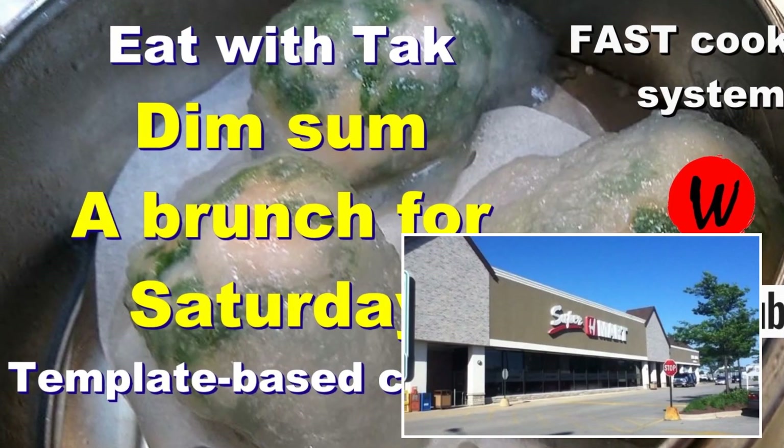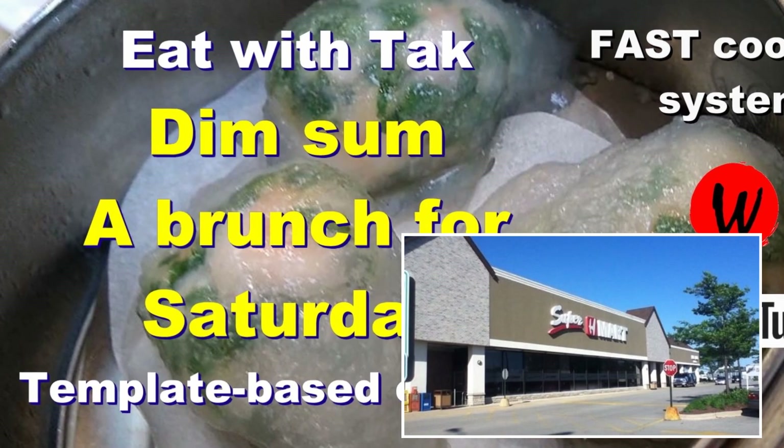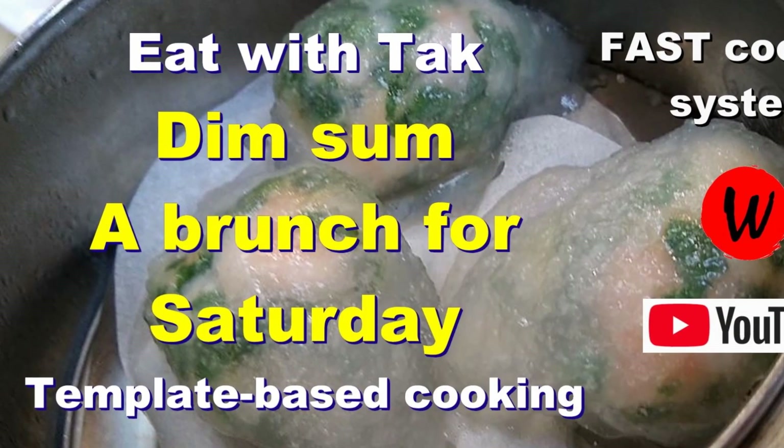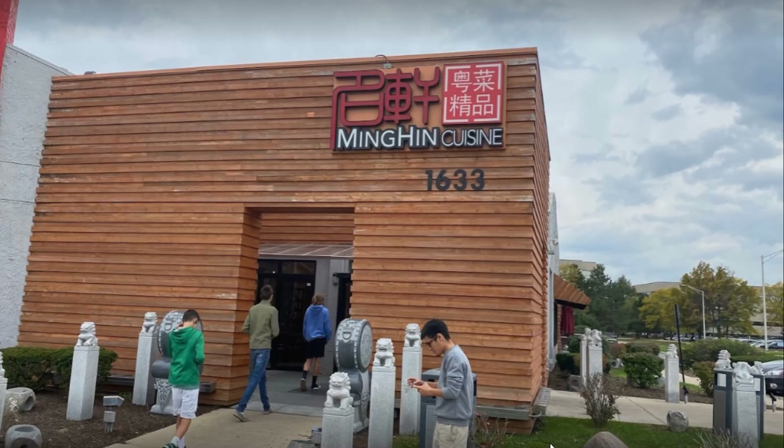Welcome back. This Saturday we decided we're going to go shopping at a Korean supermarket called H Mart, and we decided we're going to have dim sum for brunch at a Chinese restaurant very close to H Mart. This restaurant is known as Ming Heng, and they are famous for dim sum.